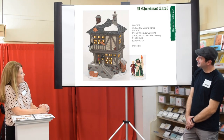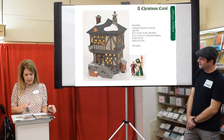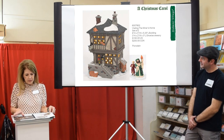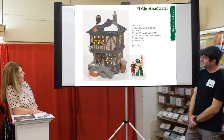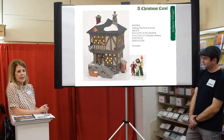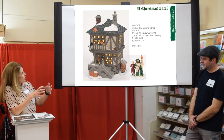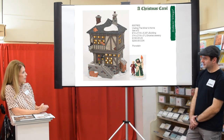For Christmas Carol, last year we did Scrooge's Boyhood Home, and this year we have Visiting the Miner's Home. We're doing a series that takes periods of the story and recreates them with a new piece.